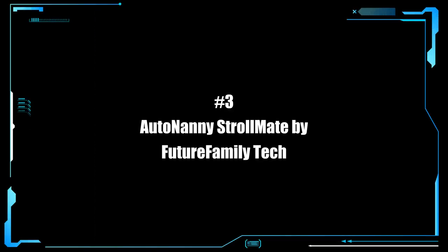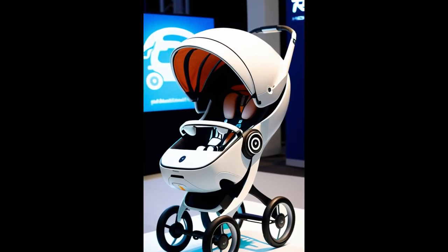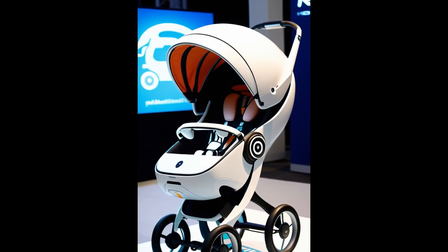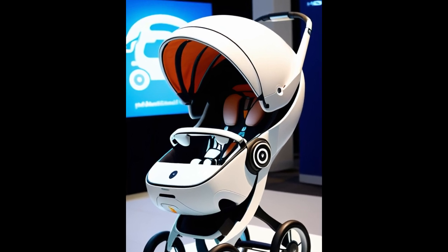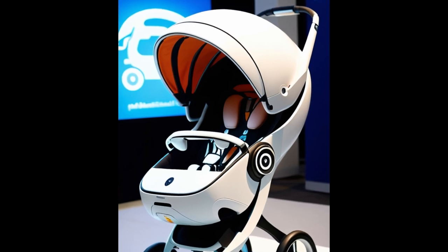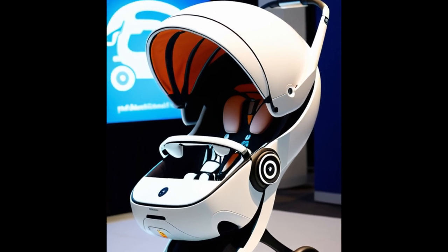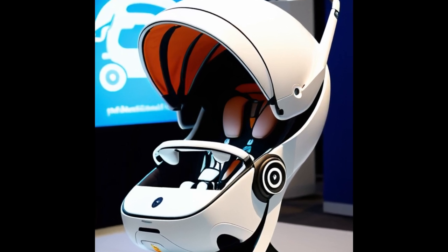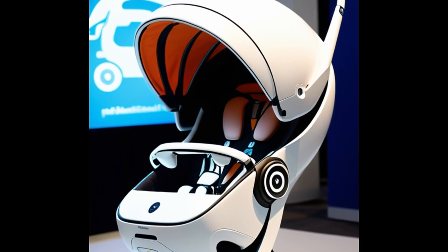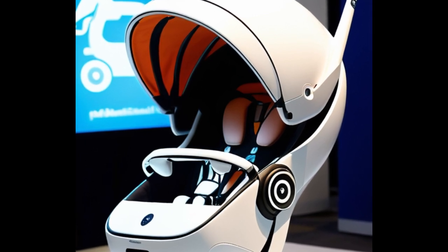Here is a robot that is sure to be well accepted into the market — the Auto Nanny Strollmate by Future Family Tech. The Auto Nanny Strollmate is a state-of-the-art robotic baby stroller designed for the modern parent. It provides a safe and secure way to take your baby on a stroll with pre-programmed walking routes and a sophisticated GPS system to navigate any environment. Its threat detection algorithms ensure your baby is protected from any hazards, while the auto weather cover deploys to shield your little one from sun or rain. What kind of nutcase would even use this thing?